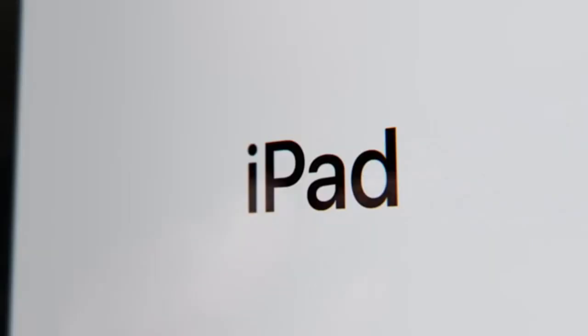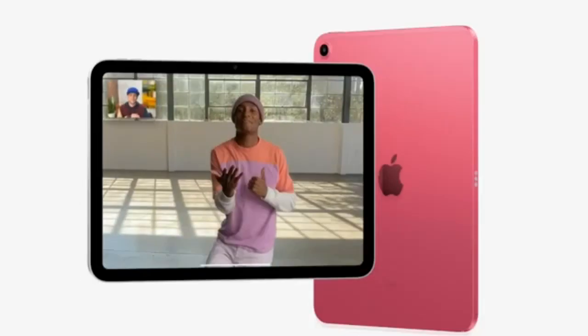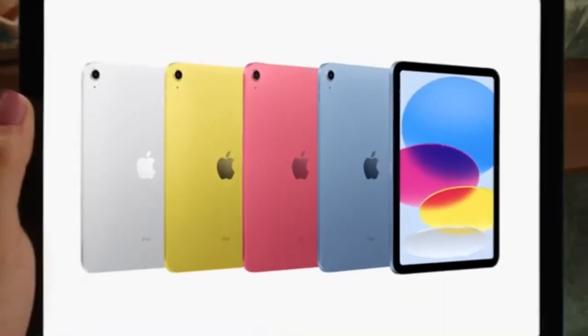The iPad Pro is the ultimate device for college students who need top-tier performance. It boasts a large 12.9-inch screen with a stunning resolution of 2732 by 2048 pixels, providing an unparalleled visual experience. Powered by the Apple M2 processor and available with up to 16GB of RAM, the iPad Pro is designed for seamless multitasking and can handle the most demanding applications.